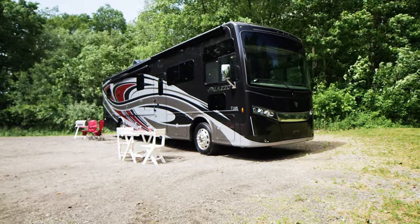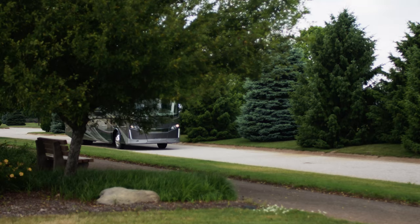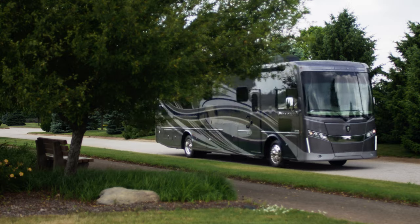You get 100 watts of solar charging, the Winegard Connect 4G hotspot, and most importantly the ability to travel wherever your dreams can take you.